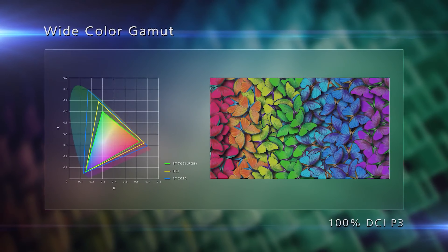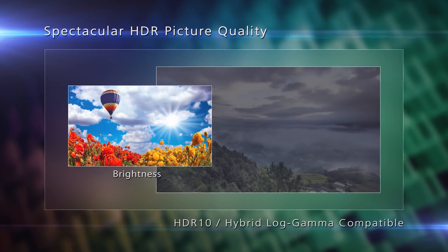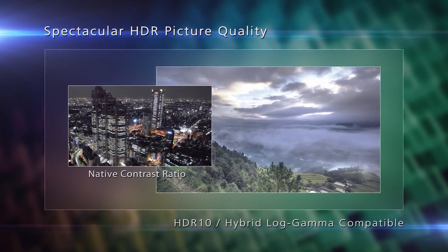A true 4K image is better than a pixel shifting 4K image in most cases, and depending on the projector model, especially during a CGI-heavy movie, you will see the difference in image clarity, especially if you do some pixel peeping.